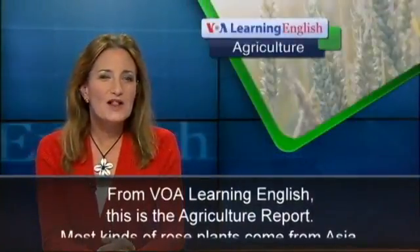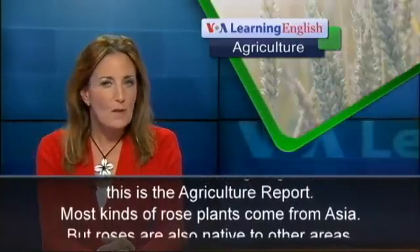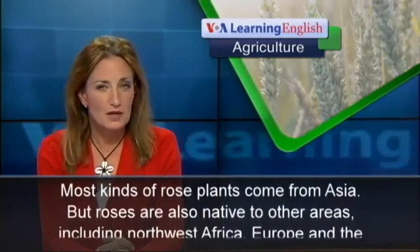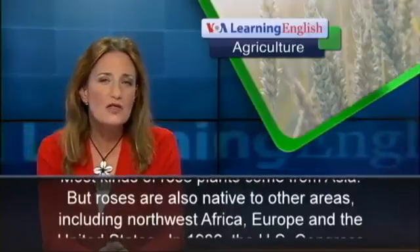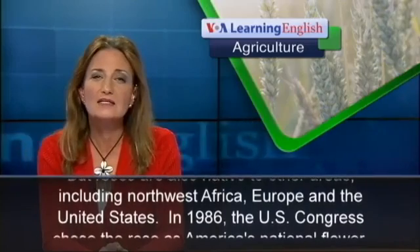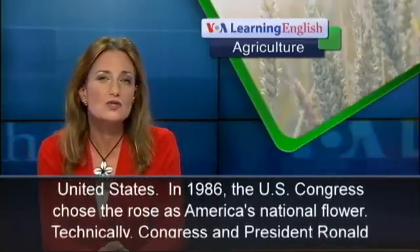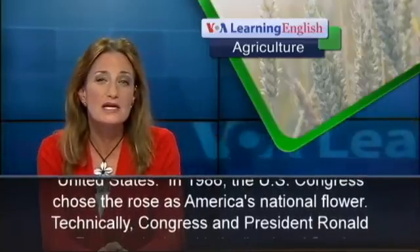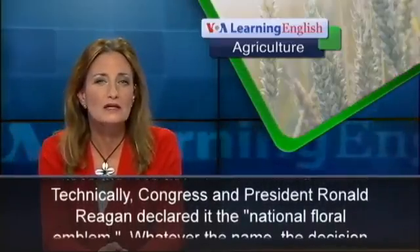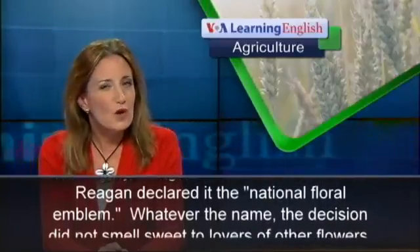From VOA Learning English, this is the Agriculture Report. Most kinds of rose plants come from Asia, but roses are also native to other areas including Northwest Africa, Europe, and the United States. In 1986, the US Congress chose the rose as America's national flower. Technically, Congress and President Ronald Reagan declared it the national floral emblem.